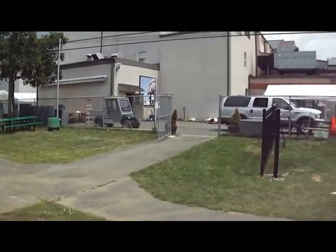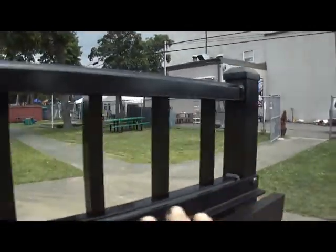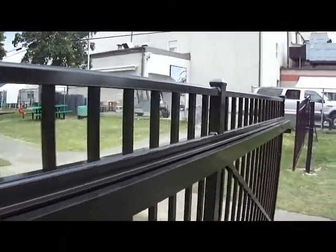Now again, this gate measures 38 feet in length. Watch how easily it is for me to close. I have one hand on the gate and the other on the camera.